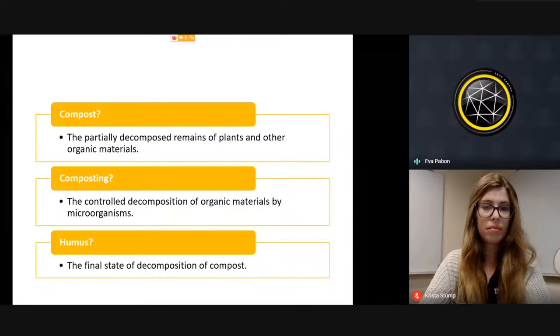So what is compost? It is partially decomposed remains of plants or other organic materials. When you're composting, you have a controlled environment where organic materials are in the process of decomposition, and that happens because there are microorganisms working in there to help the process. The humus is the final stage of decomposition of compost, and it looks almost like soil — very dark and very fine.